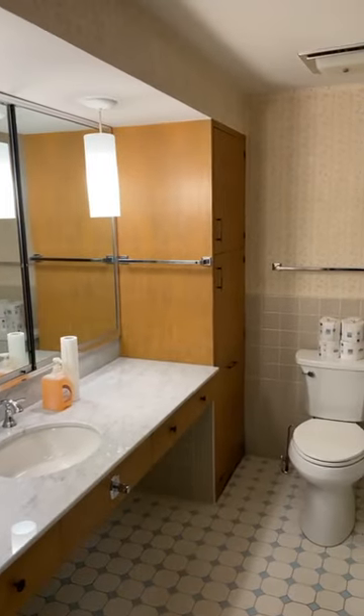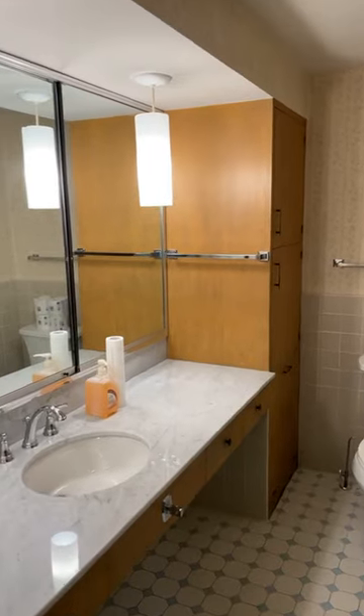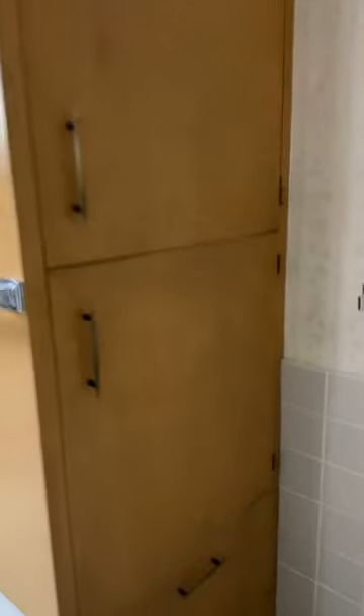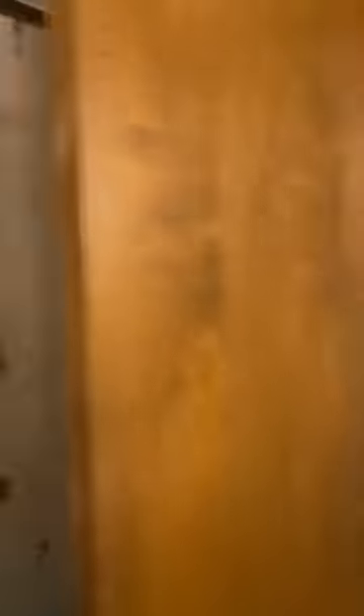For someone who saw the house before and after, the most remarkable transformation is this bathroom: new countertops, new fixtures, but the same wooden cabinetry — including down here the hamper that tilts out. And additional tiles from the American Olean Company, this time with the seahorses.